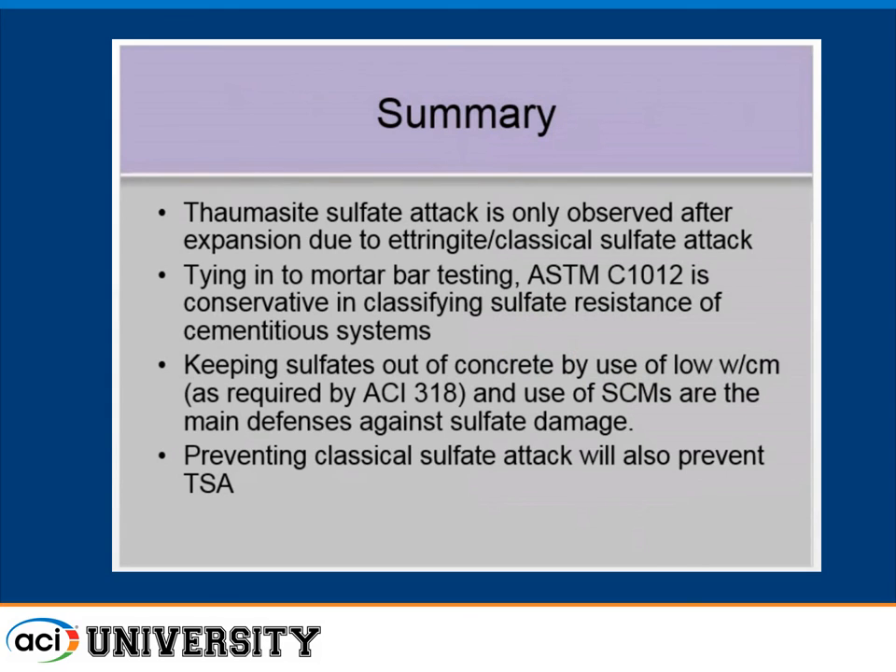Thermodynamic modeling — work by Lauren Barcelo published in Cement and Concrete Research — shows that in a Portland cement system with increasing limestone exposed to sulfate, ettringite forms first, and any damage from ettringite would occur before thomasite could even form. We've never seen thomasite prior to ettringite damage in mortar bars, and the concrete confirms this. ASTM C1012, even at room temperature, is conservative in classifying sulfate resistance. We developed the low-temperature Canadian test as a precaution, but we're now thinking of backing off on requiring it, and hoping to bring that updated knowledge to ASTM. Keeping sulfates out of concrete using good quality concrete as required by the building code, along with use of SCMs, are the main defenses against sulfate damage — and if you prevent normal sulfate attack, you prevent thomasite attack, making limestone a non-issue.